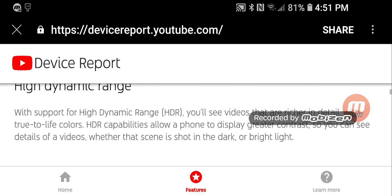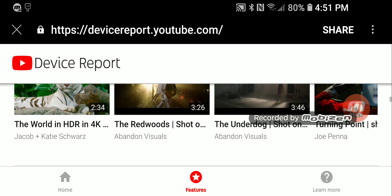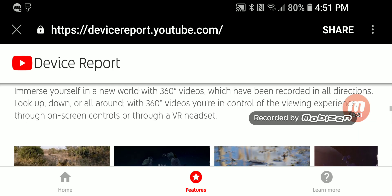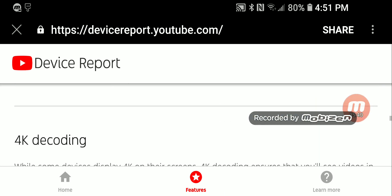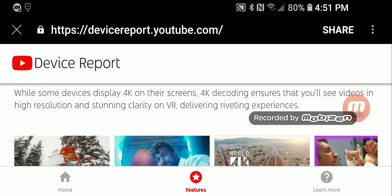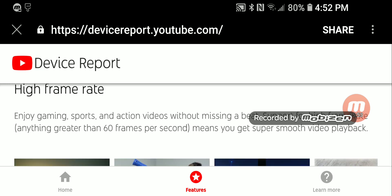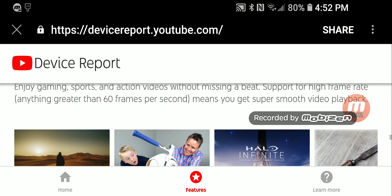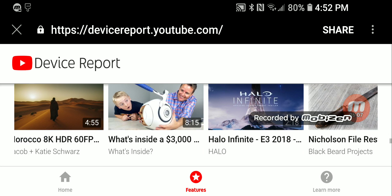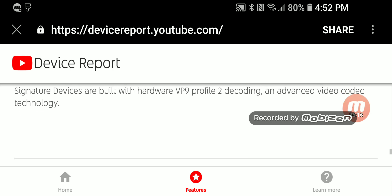If you want high dynamic range, as it says here, you'll see videos that are richer in detail with true-to-life colors — that's the HDR look. With 360-degree video, you can use your VR headset to watch these on YouTube. With 4K decoding, your phone can watch 4K videos and 4K high frame rate content — like gaming and sports at 60 frames per second. Next-generation codecs allow high-resolution videos on YouTube while using up to 30% less bandwidth.